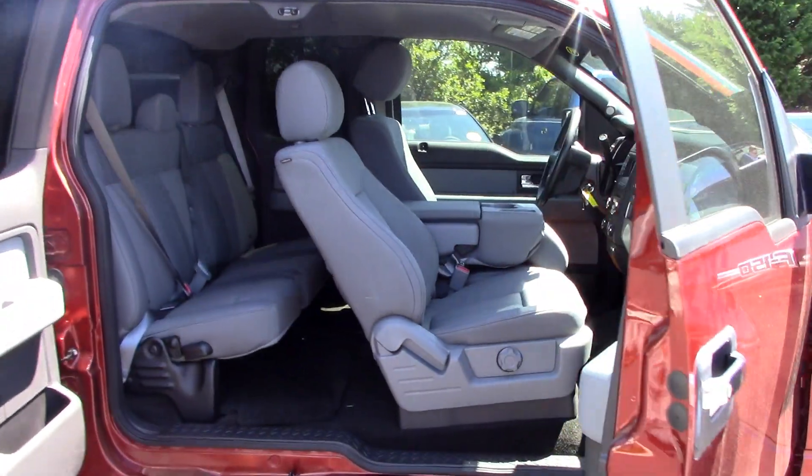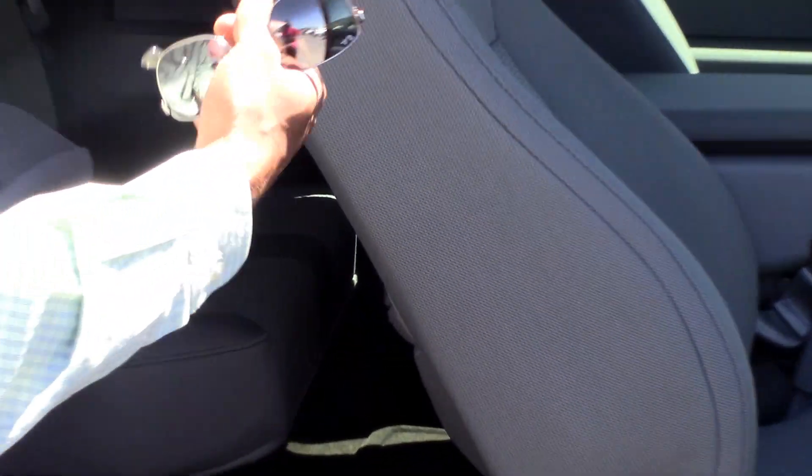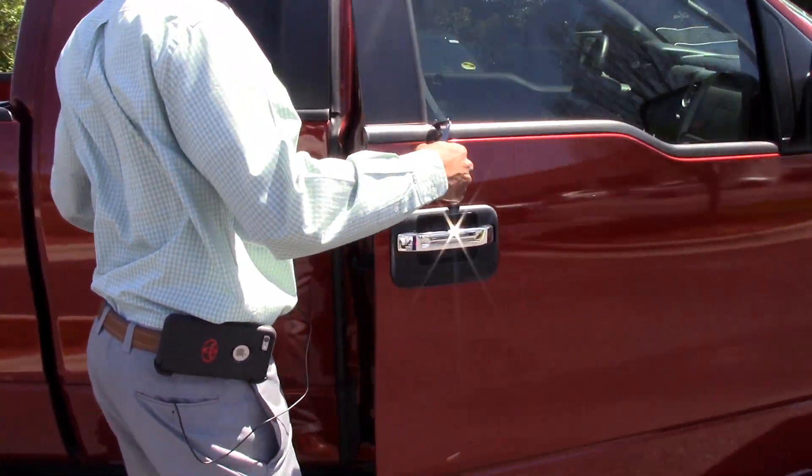This is a crew cab. Has storage up under the seats on both sides. Your jack is located on the other side. You can see a very roomy truck, really nice truck, very clean.